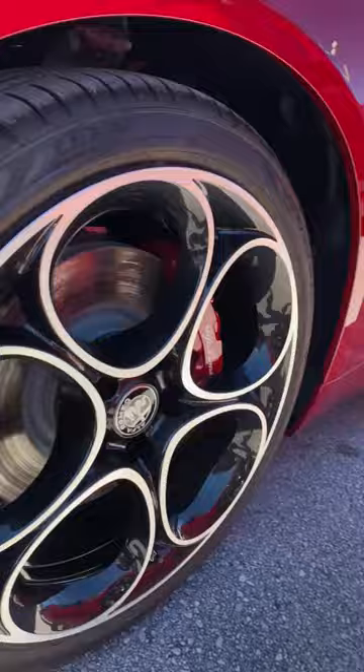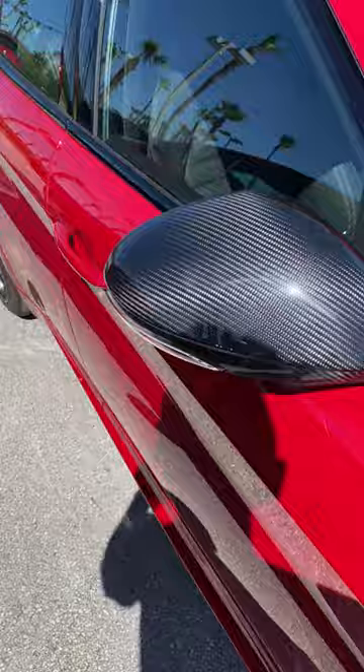Red calipers with white script on the Estrema, black calipers with white script on the Veloce. And carbon fiber mirror caps on the Estrema versus black mirror caps on the Veloce.